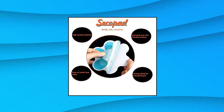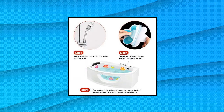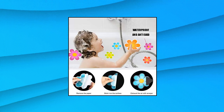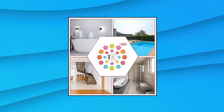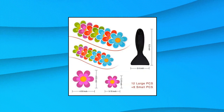Secopad bathtub stickers non-slip. Wondering how to keep your bathtub or shower floor from being slippery? To address this potentially dangerous situation, we provide the bright flower-shaped non-slip bathtub stickers for you. The anti-slip bathtub stickers set works the same way a tub mat does, only easier to set up. It's also lighter and easier to maintain.